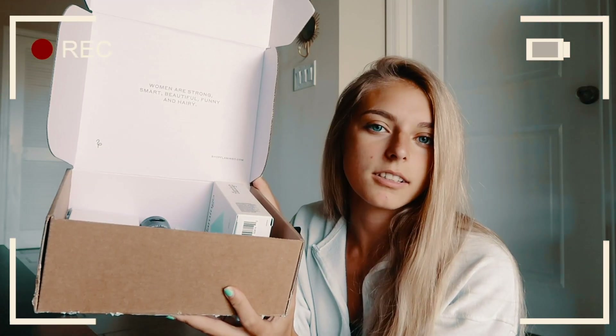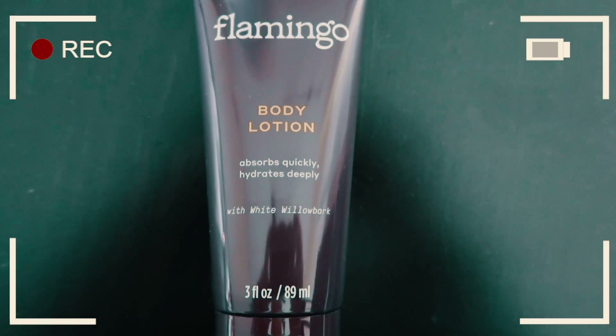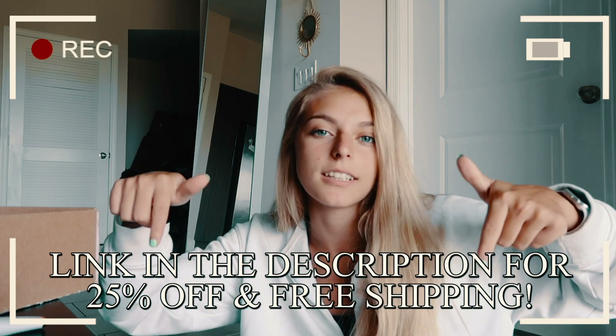They sent me their bare bundle box, which includes nine of their essential products: the face wax kit with 20 wax strips, the body lotion, the foaming shave gel, the razor, and two razor heads. The razor also comes in different colors — I just chose white because it's super simple. Bonus, their products are all cruelty free. Flamingo is hooking you guys up — you can get the bare bundle for 25% off, so it's only $24 total. Right now this only ships to the US, so make sure you click the link in my description below. The razor literally saved my life, so I really recommend you guys check them out.